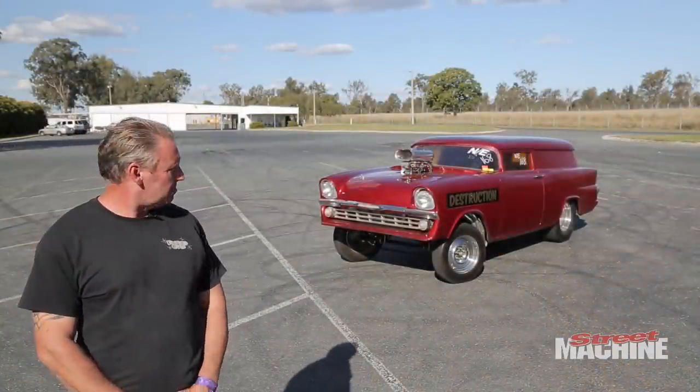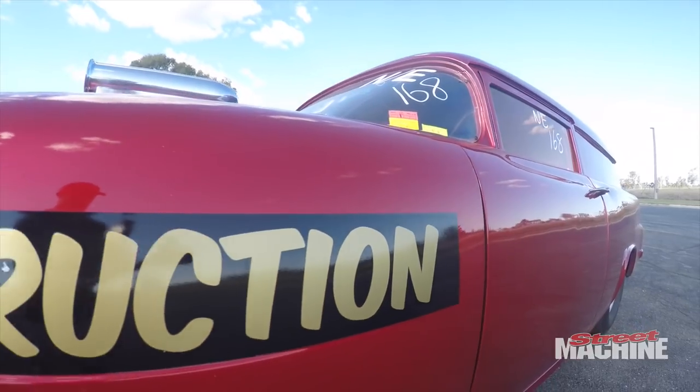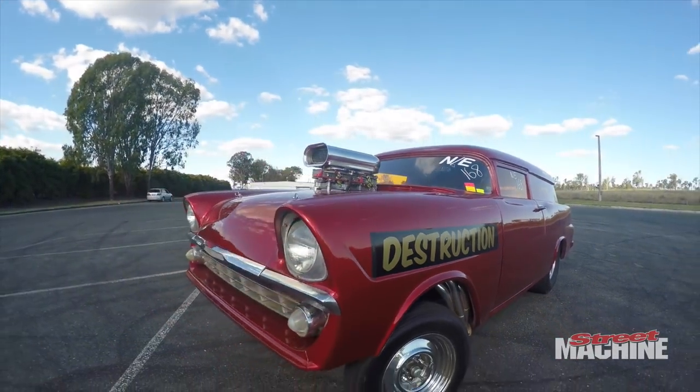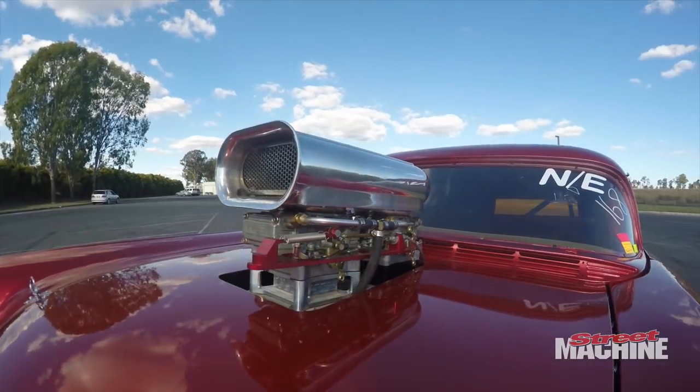G'day, my name is Bridger Franklin, this is my FB Holden. It's a 427 Big Block Chev, it's got aluminium heads, tunnel ram, twin 450 Hollies.